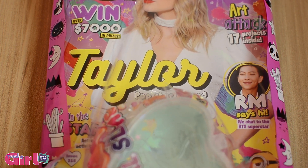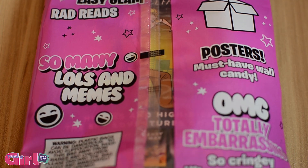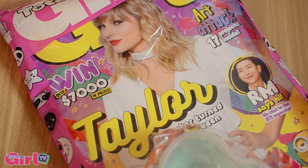Hey guys, it's Rosie here and I'm about to unbox the new issue of Totagirl, so let's open it up and see what's inside.